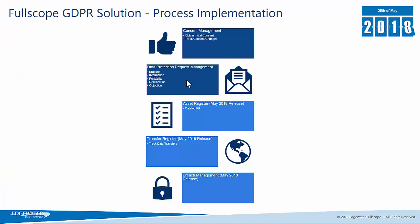The Fullscope GDPR solution addresses the areas of GDPR processes that you will need to put in place in order to meet your obligations. The first piece is around consent management — how do you obtain a contact's initial consent to hold their data and how do you track any changes to that consent?